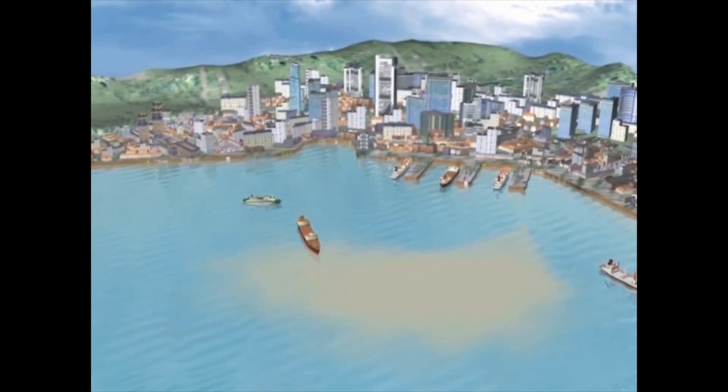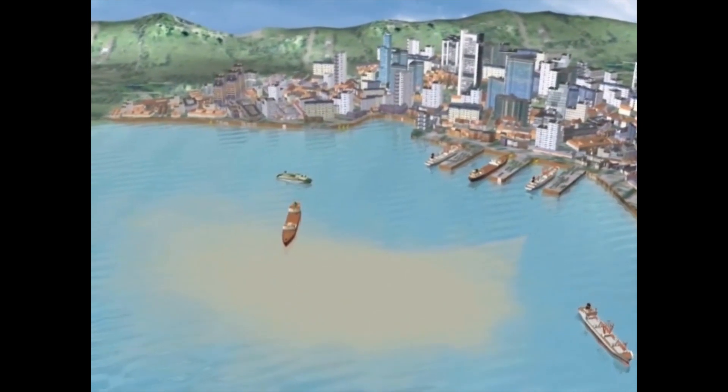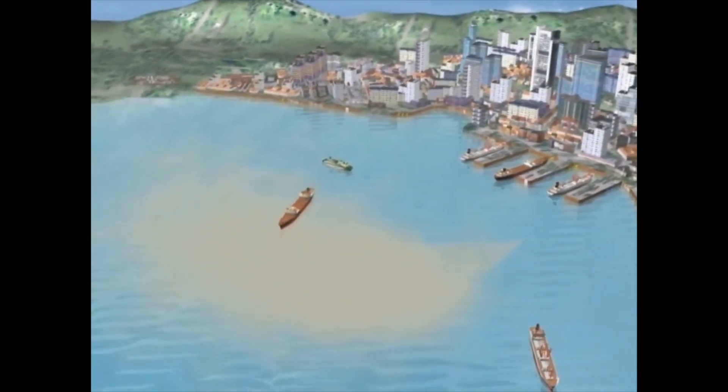Here you can see the old, rather short pipeline ending at low depth in the harbour. As a result of the weak current in this area, the effluents cause severe pollution in the harbour area and coastline.